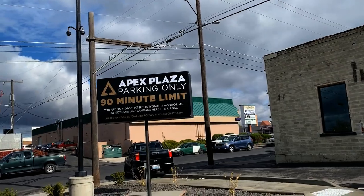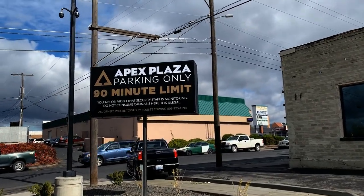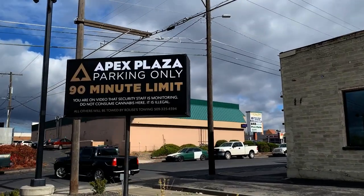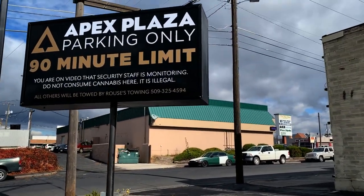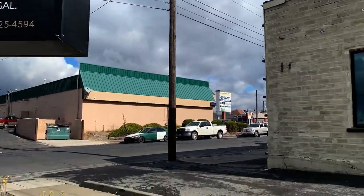Alright guys, we made it down to Apex finally, after not being able to find food and then riding those line bikes — that was awesome as hell, never done that, gonna do that again next time I'm downtown. Anyway, here we are, let's go inside.